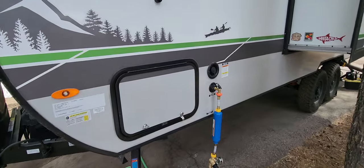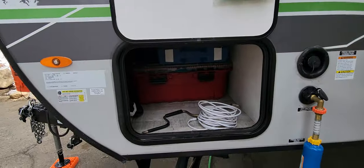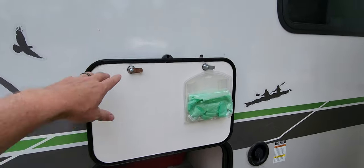The baggage compartments — that's probably the only thing I wish were different. I wish the doors were a little bigger. Everything fits in there that we need, but if the door were a little wider, that would be kind of nice. Love the magnets, though.